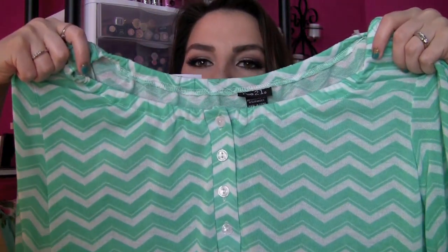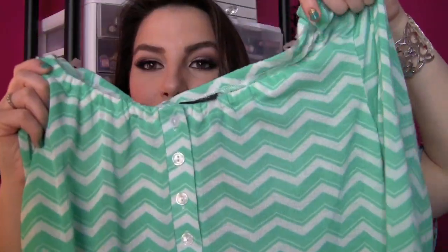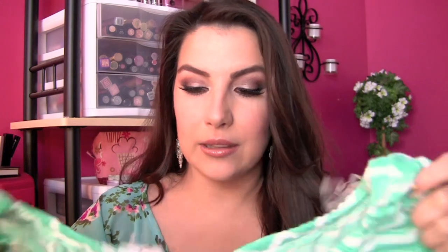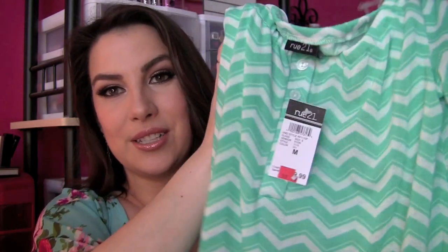Then I found this other cute top that was marked down. It's got that cute kind of zigzag chevron print — mint green and white. It's got some buttons on the front. This is really cute on. I tried it on and I thought, wow, I love the way that fits because it's not too tight but it still kind of follows your figure. This was around 15 bucks and I just thought that was very cute.